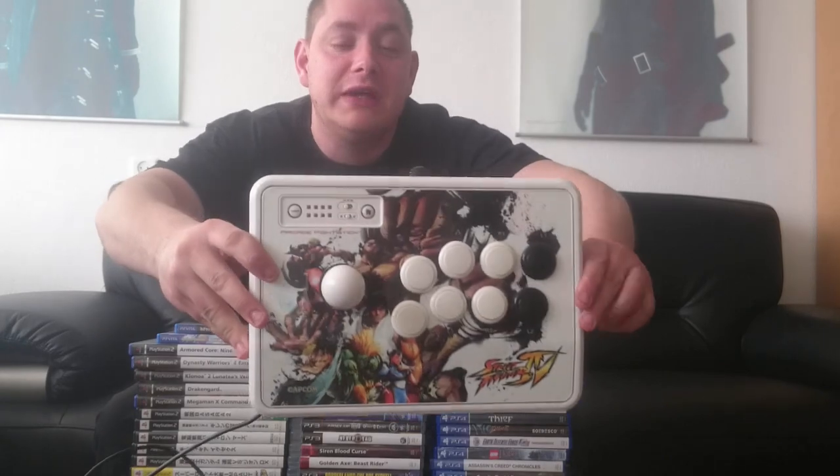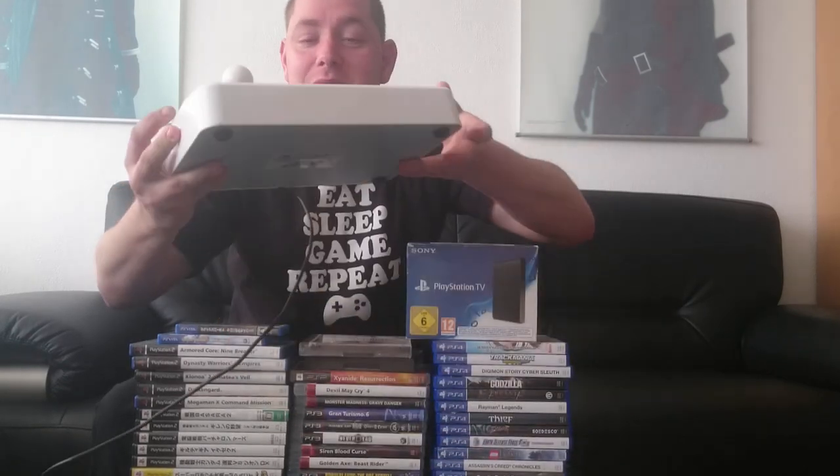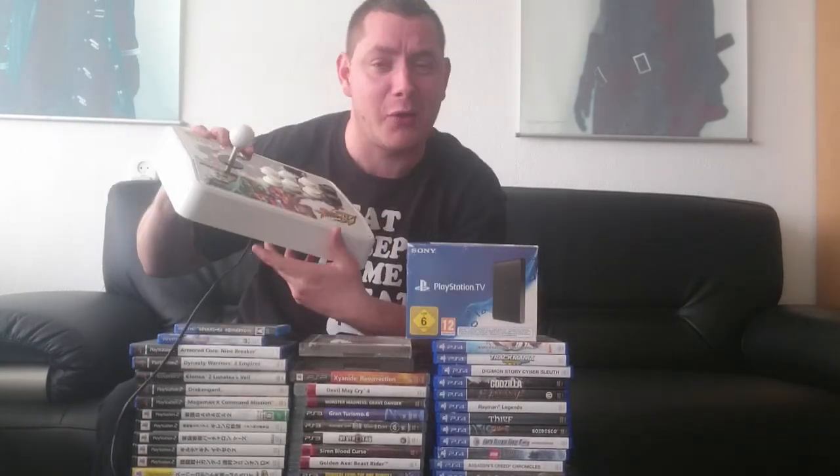First up, I got an extremely good deal on a bundle - a Street Fighter IV bundle. I got it for 25 euros including 6 euros shipping, so it's pretty much only 19 euros. That is the arcade stick for the 15th anniversary of Street Fighter IV in absolutely good condition. I'm not really good at fight sticks, but I love the art design, and for 19 euros, how can I pass this up?